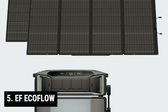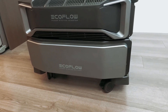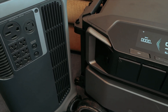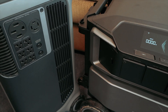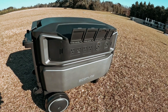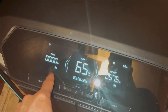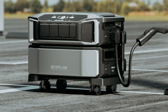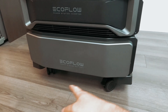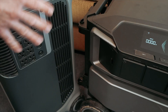Starting our list with number 5, we have the EF EcoFlow. Are you tired of facing power outages that leave your home in the dark? With advances in solar power technology, systems like the EcoFlow Delta Pro Ultra are now capable of keeping even large houses running smoothly. Imagine having a power system that can keep your lights on, your refrigerator cold, and your HVAC system running, even during an extended blackout. The EcoFlow Delta Pro Ultra offers just that, with a total output of 7,200 watts — powerful enough to meet the needs of a 3,000 square foot suburban home.